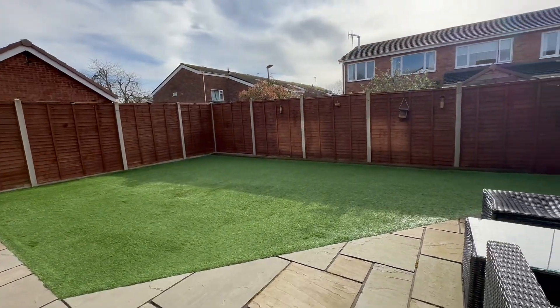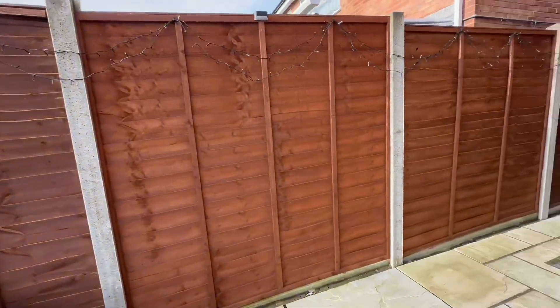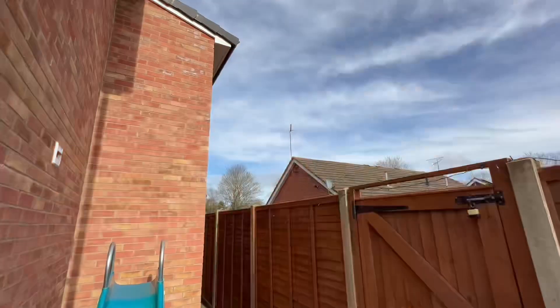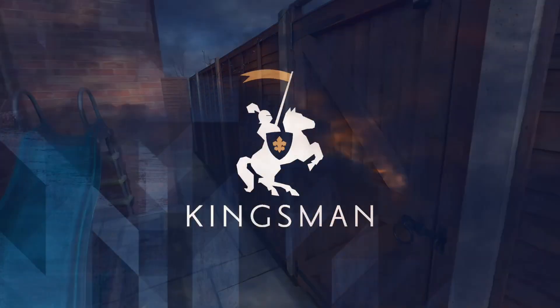Outside is a low maintenance garden, fully fenced, with useful side storage and gated access to the side which leads round to the ample forecourt parking and an integral single garage.